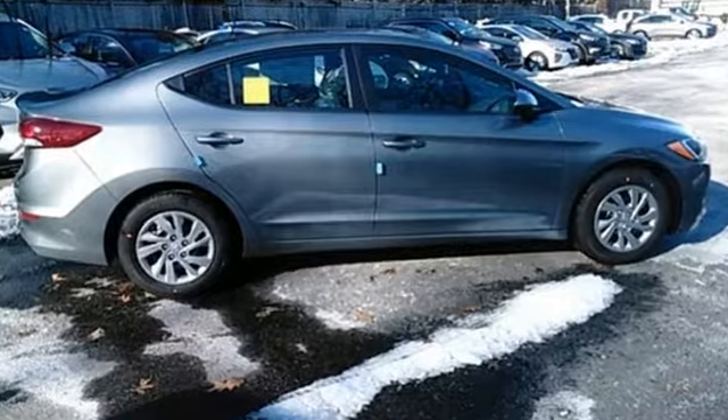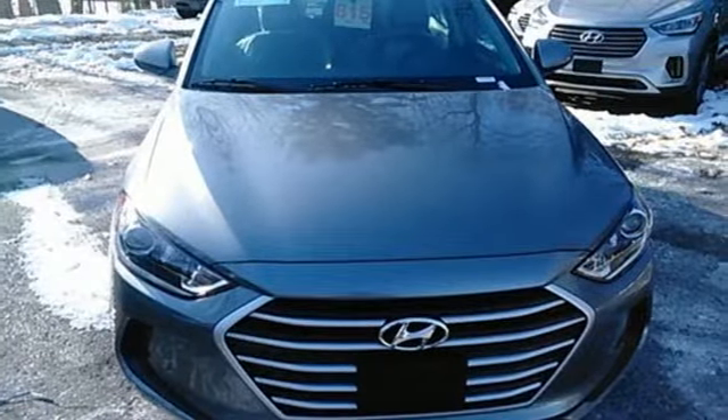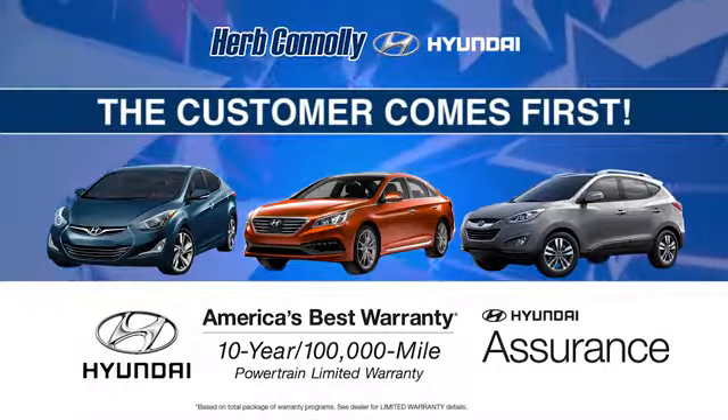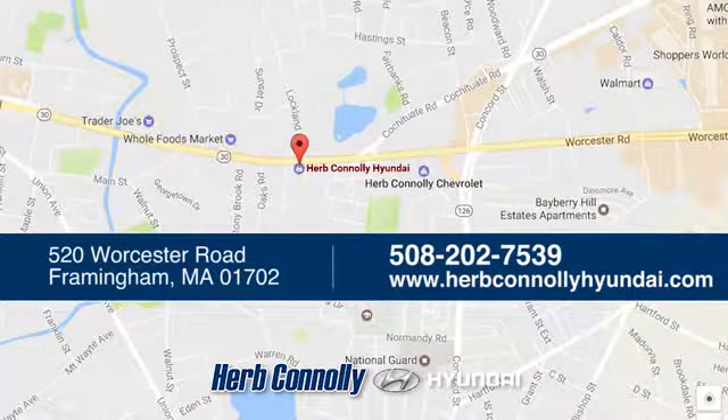Inside and out, the Elantra knows what you want and delivers in a stunning package. Come in for a test drive. Welcome to Herb Connelly Hyundai, where the customer comes first. We're conveniently located at 520 Worcester Road in Framingham, Massachusetts.